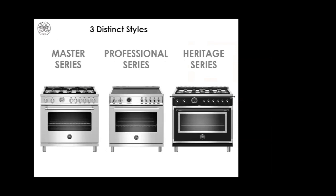Bertazzoni offers three distinct styles. The Master Series, which we'll talk about in more depth, is the commercial look with Italian styling — it is the most popular style. The Professional Series has won many awards since it was introduced, with a contemporary look, designer-style knobs, and ergonomically designed handles. And last but not least, the Heritage Series — authentic inspiration designed from early 1900s ranges, a traditional yet classic look.